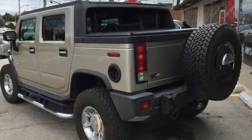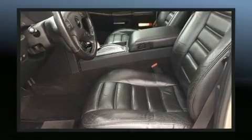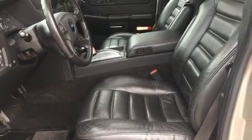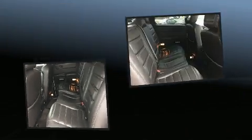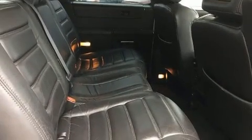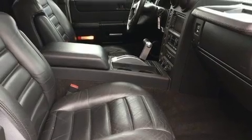Backseat passengers will appreciate the rear audio controls, allowing them to make easy adjustments to the stereo system. For drivers who enjoy the natural environment, a power moonroof allows an infusion of fresh air. Premium sound drives nine speakers, providing you and your passengers a sensational audio experience.